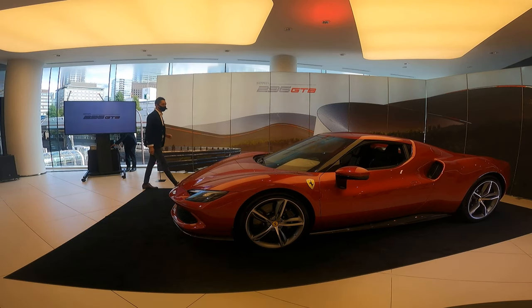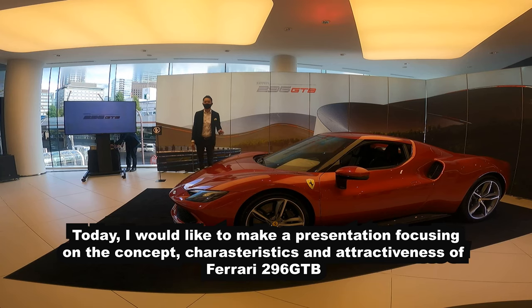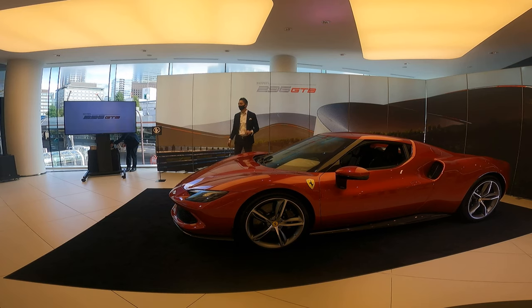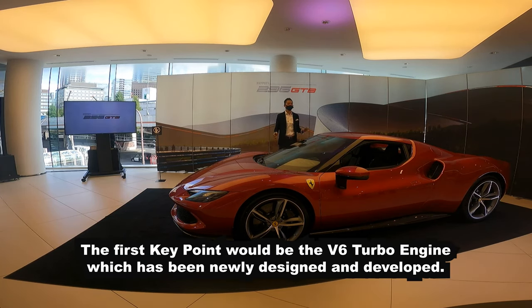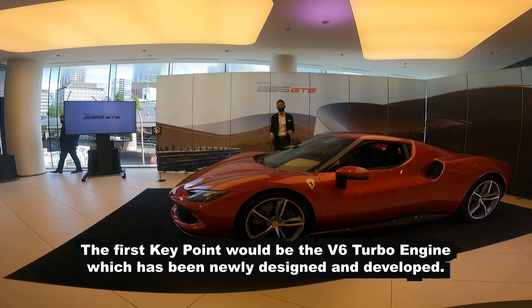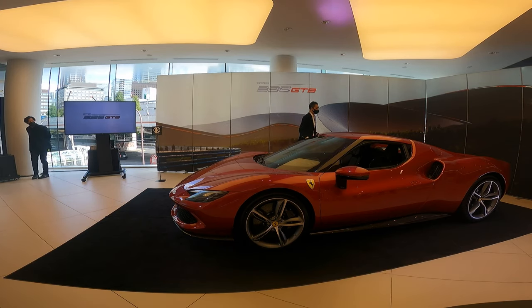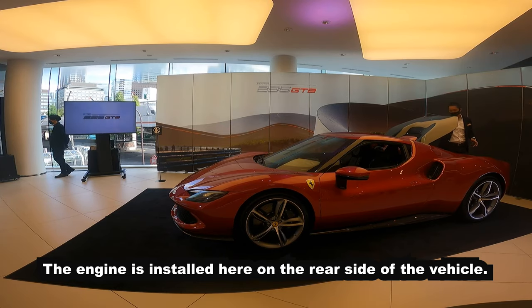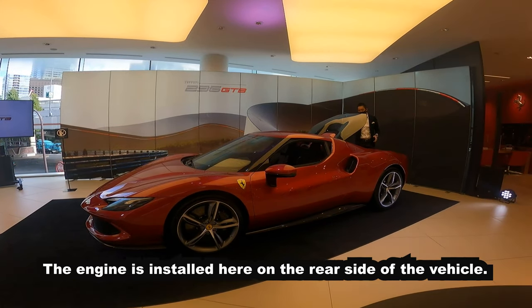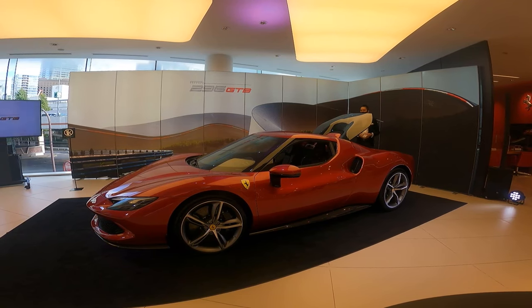Let's take a look at the 296 GTB and its concept. First of all, the new V6 engine is the key point of the 296 GTB. If you want to take a look at the engine, this new V6 is the heart of the car.